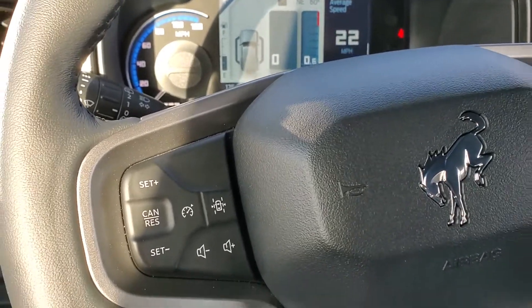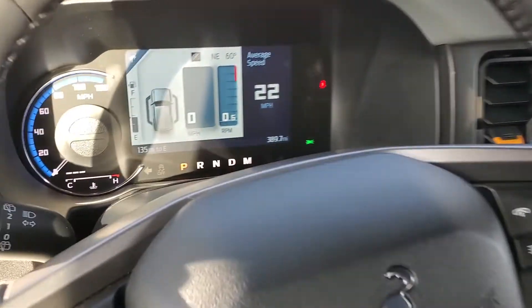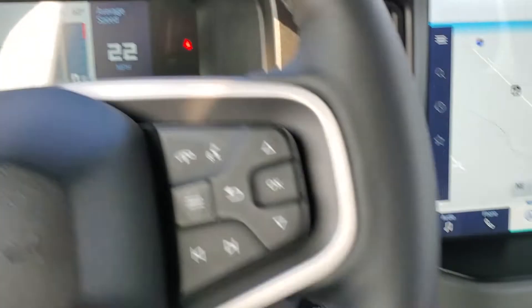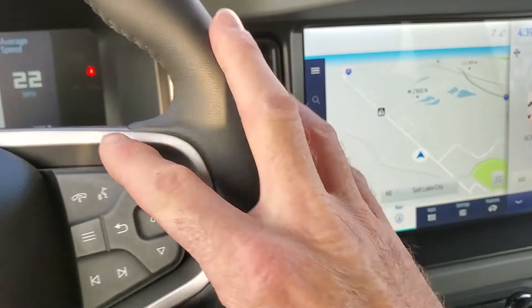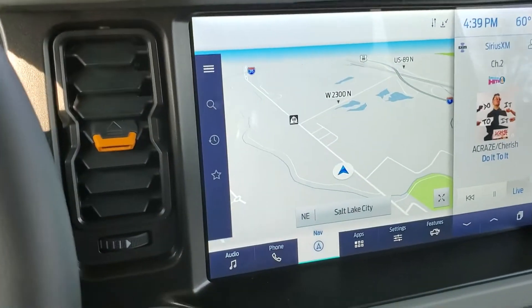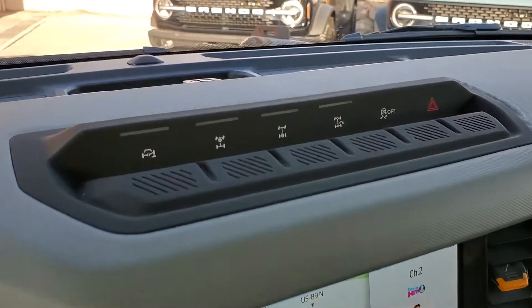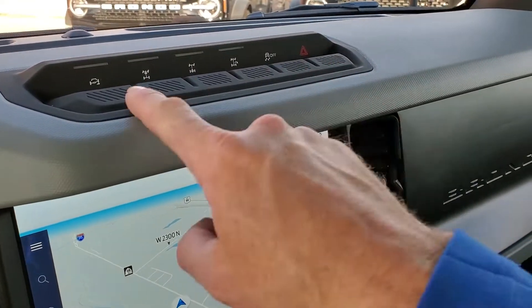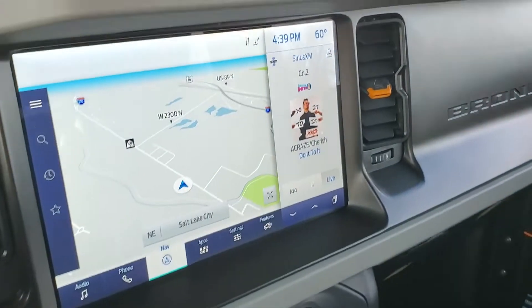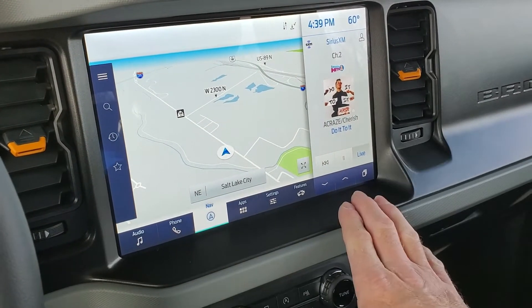As you come down here, you have your stereo controls, your cruise control, and then push button start. Here's your push to talk, and then you have your vents as well, and your other traction controls. You do have AM, FM, Sirius XM, and Bluetooth.